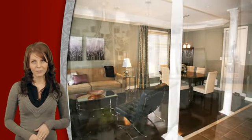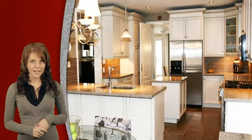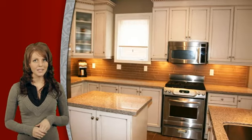Dark walnut stained oak floors lead throughout most of the main floor. The new gourmet kitchen features custom hand painted cabinetry, silestone quartz countertops, a huge pantry, raised upper cabinets and stainless steel appliances.